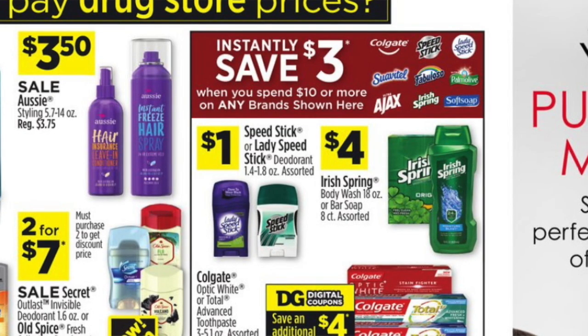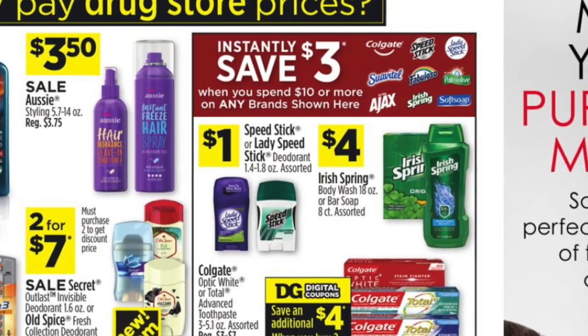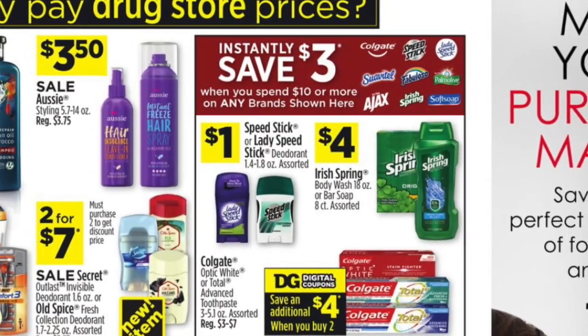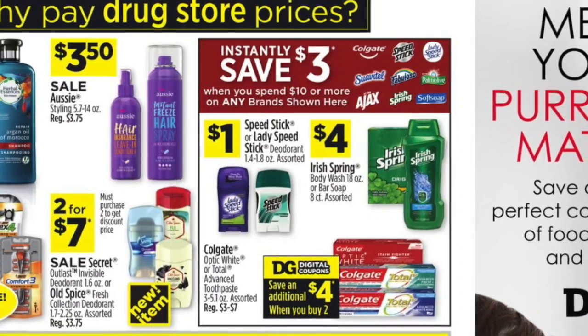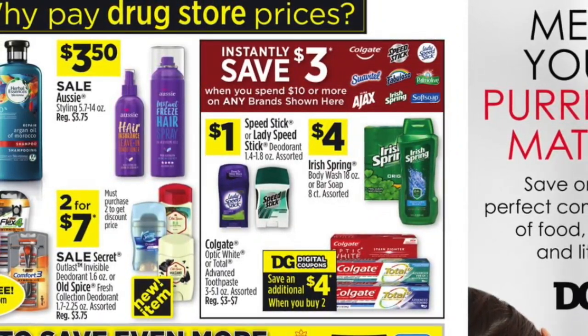If we look into the Dollar General ad, there is a section that says you can qualify for instant savings of three dollars when you purchase ten dollars of certain brands. You can mix and match, or you can follow along with this scenario — let me show you what I put together.